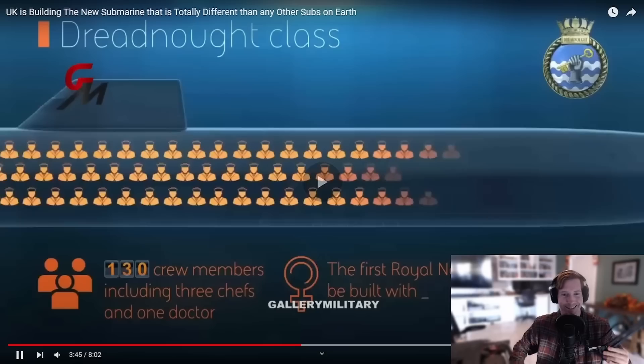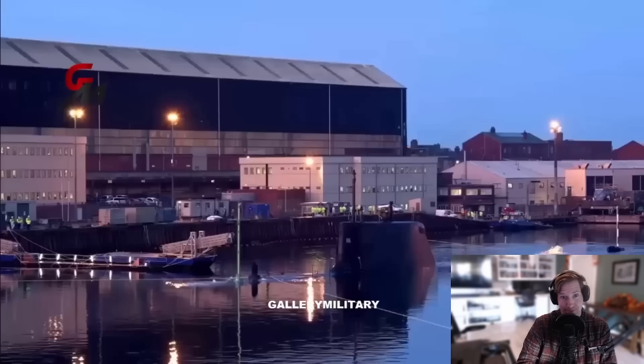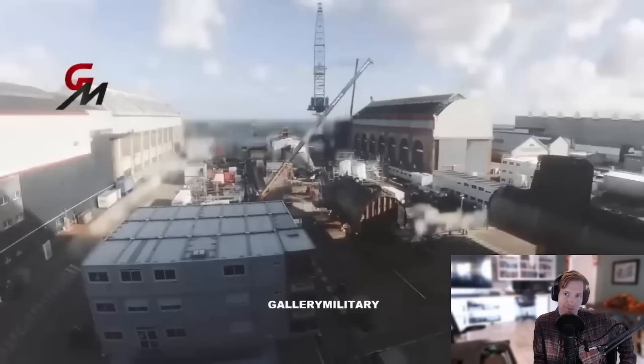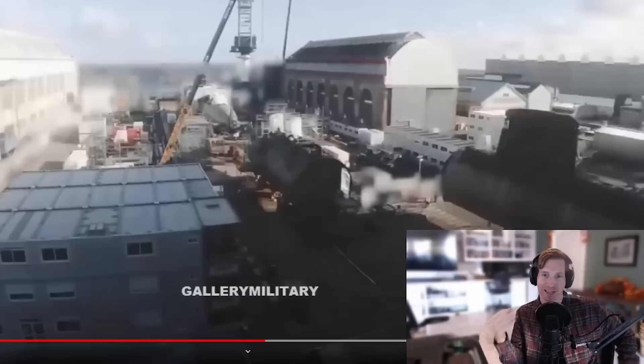The Dreadnought was primarily designed by BAE Systems in collaboration with Rolls-Royce and the SDA as part of the Dreadnought Alliance. The submarine is being built at the BAE Barrow-in-Furness shipyard in Northwest England, with nuclear propulsion systems being built by Rolls-Royce Submarine Division in Derby. I had no idea that Rolls-Royce was in the Navy game whatsoever — I guess anything with engines, they're on. Cars, ships, planes, jets, everything.